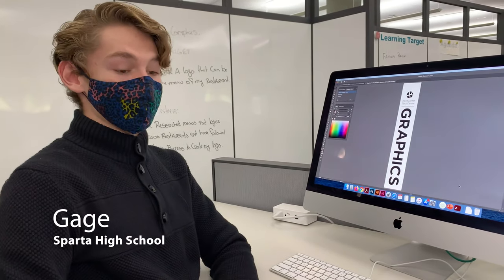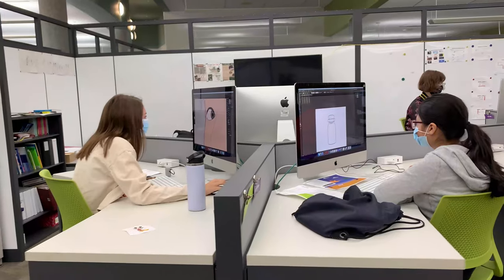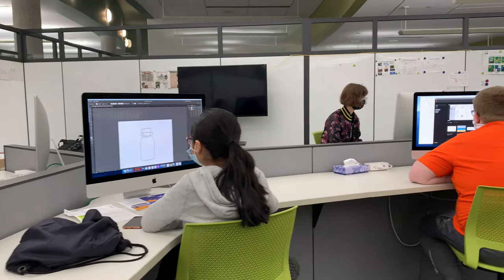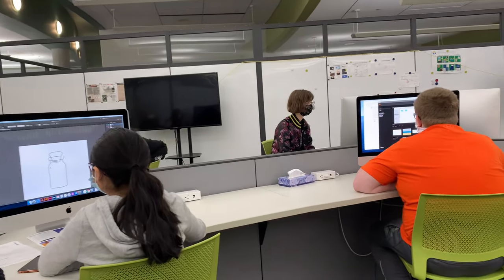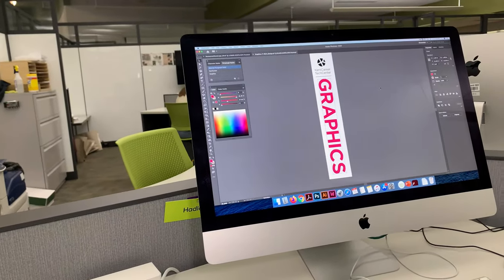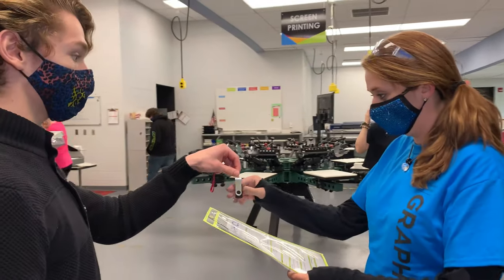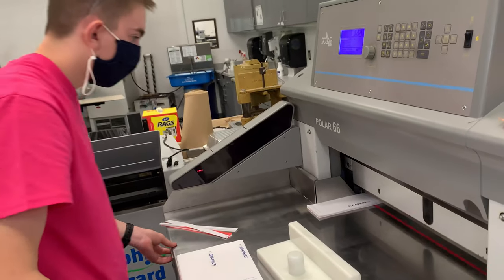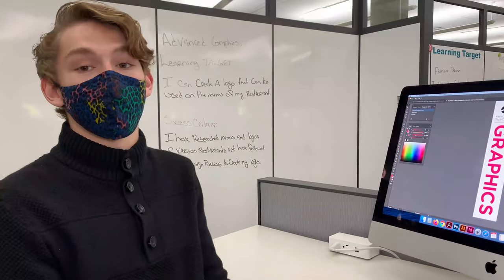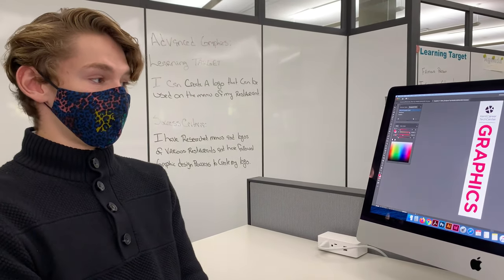My name is Paige. I am from Sparta High School and this is my second year in graphic design. Some of the things we learned starting from our first year is how to use the Adobe software, such as Photoshop, Illustrator, and InDesign. Throughout the year you make books, pamphlets, and business cards. Then going into your second year is when we do customer jobs where we are organized in groups and set everything up for people who want us to do work for them. I think it's a real privilege to be able to do something like that — it's just amazing.